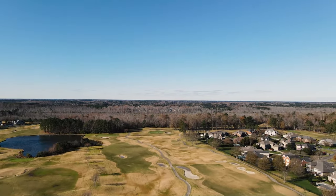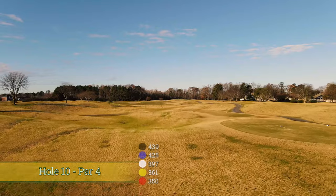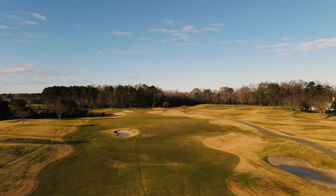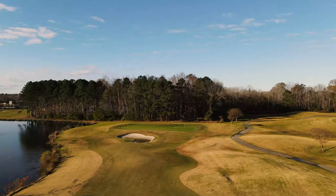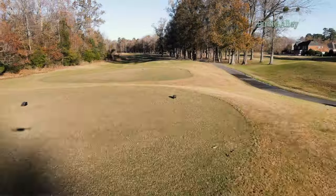We start the back nine very similar to the way we started the front nine — it's a downhill par four, except this time there's a little bit more trouble. There's a very pesky pot bunker in the left center of the fairway, and you also have a pond to the left of the green. You'll say that's no way in play — I promise, it is. Freddie has again put the premium on distance control with a very wide but very shallow green.